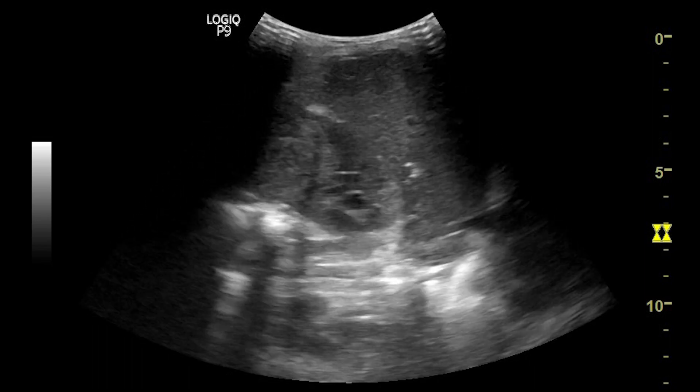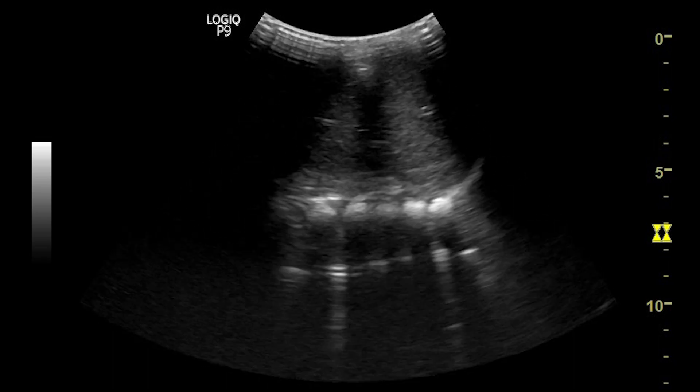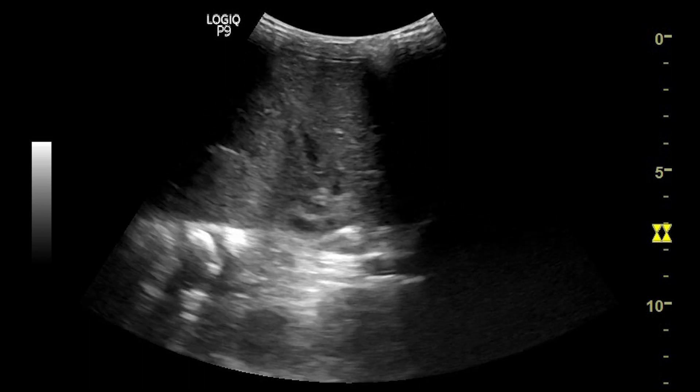On real-time imaging, you can see the large heterogeneous solid mass displacing the adjacent bowel loops and extending up to the iliac fossa inferiorly, and crossing the midline medially.